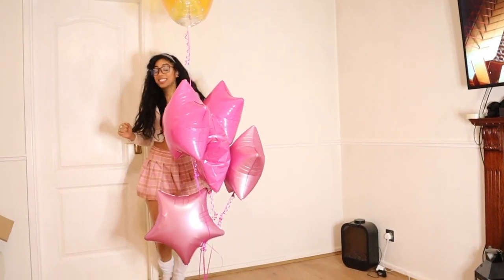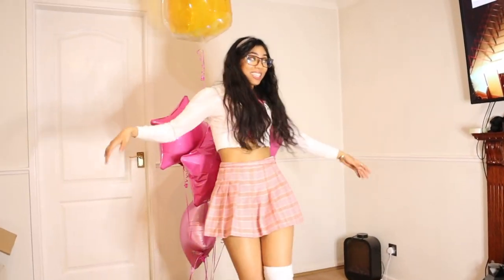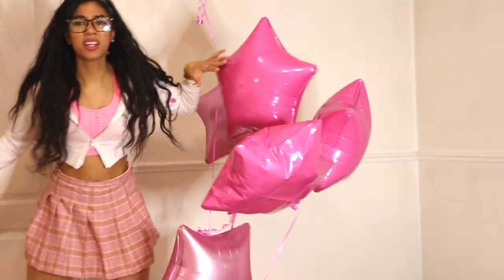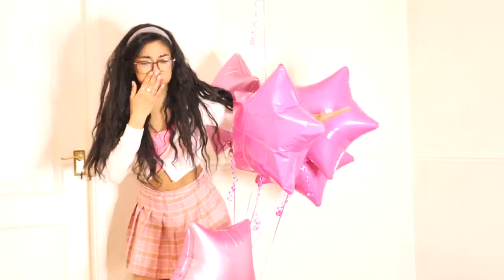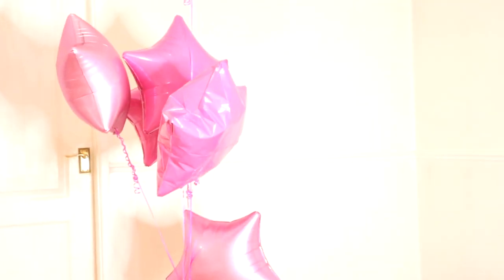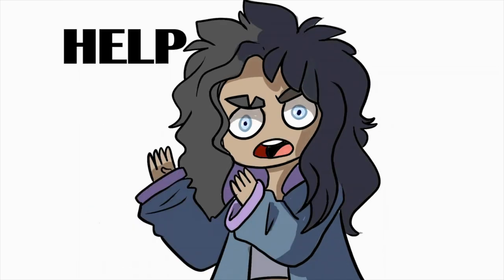Love is in the air! Help me! Valentine's Day! Happy Valentine's Day!